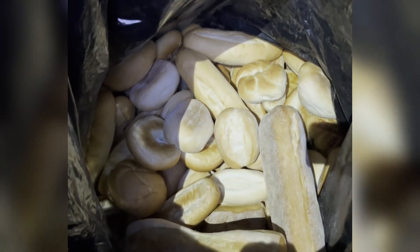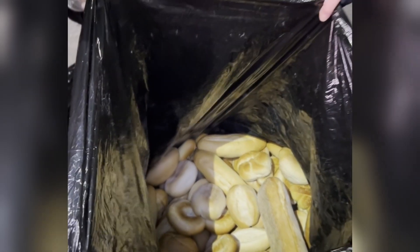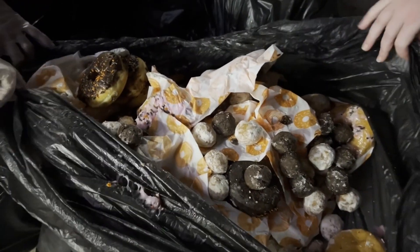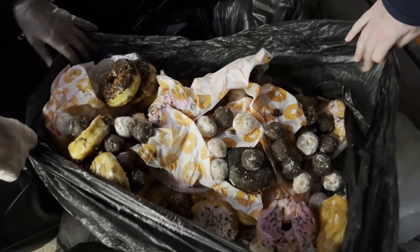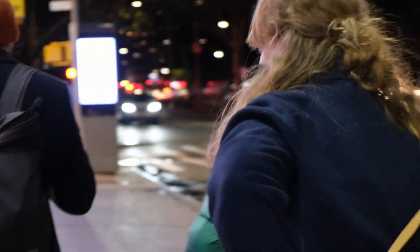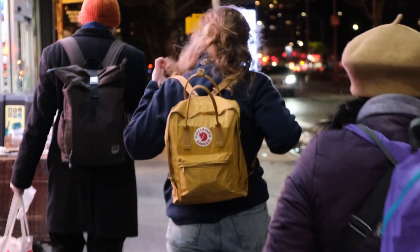It may be obvious to you why this work is important, but here are some statistics for you to hold on to. In the United States, 40% of food is wasted, which means it's either thrown away at the store or never even makes it there, among other reasons. On the other hand, in Massachusetts alone in 2022, 1.8 million adults experienced food insecurity.